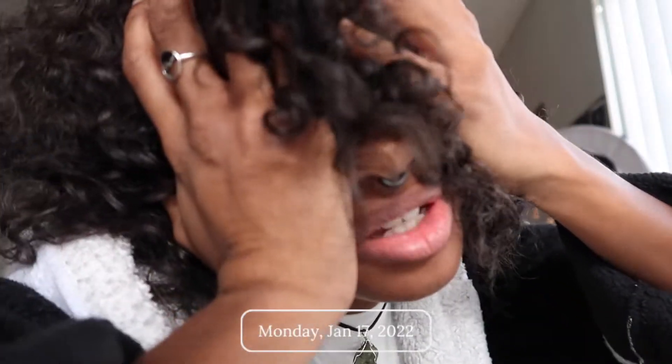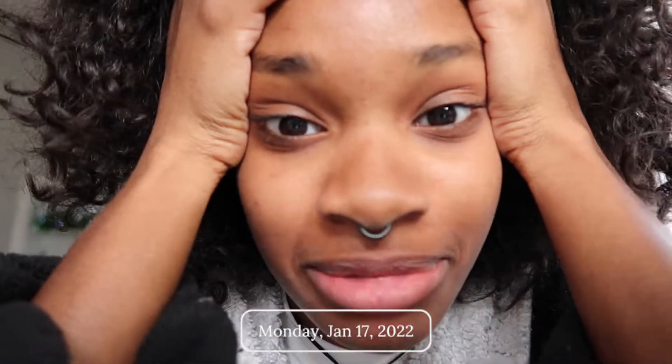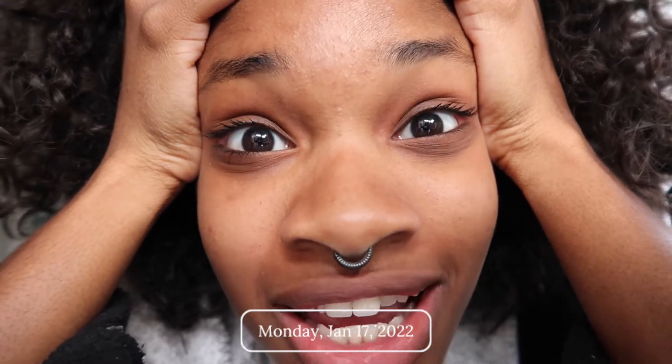Good morning! How's it going, you guys? I am vlogging again because guess who's doing another staycation? Me!